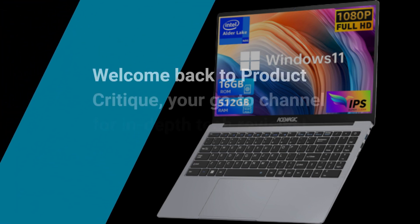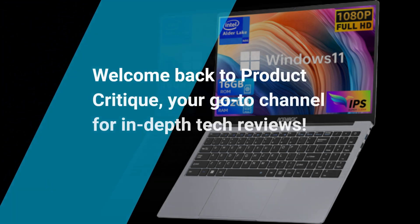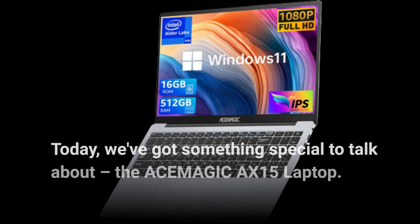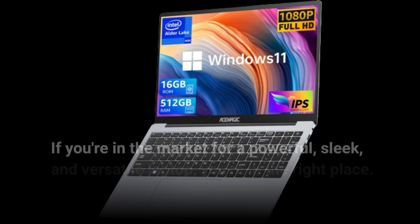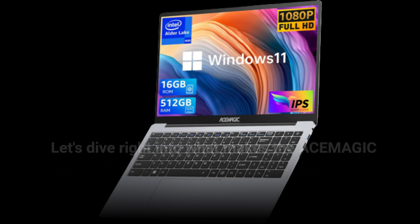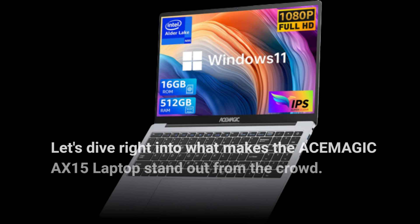Welcome back to Product Critique, your go-to channel for in-depth tech reviews. Today, we've got something special to talk about: the ACE-MAGIC AX15 laptop. If you're in the market for a powerful, sleek, and versatile laptop, you're in the right place. Let's dive right into what makes the ACE-MAGIC AX15 stand out from the crowd.